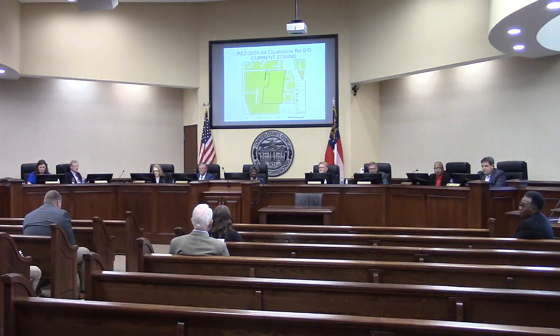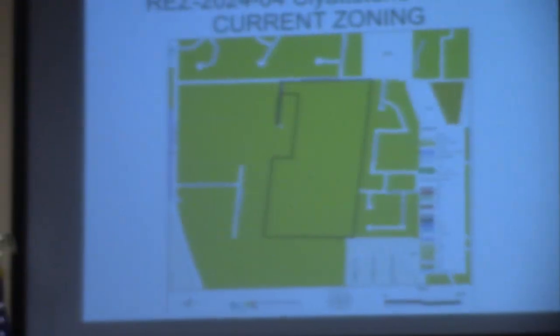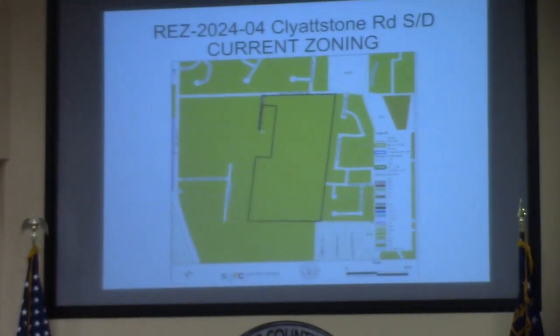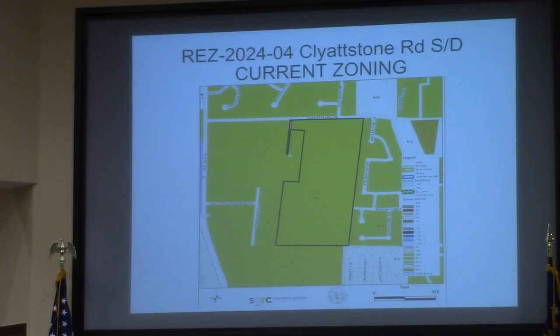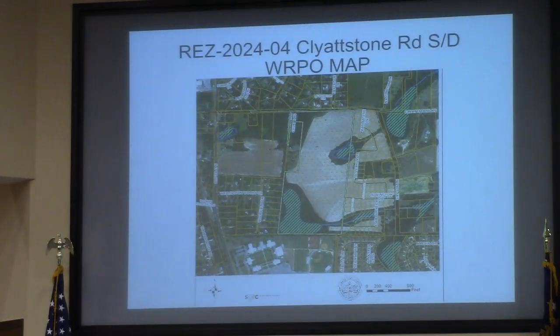Thank you, sir. A 110-lot subdivision is requested here, and that's the zoning desire for R10. The property does have frontage on Clydstone and a small portion on Rockville Church Road. It's within the urban service area and suburban character area, and there are some wetlands on the property,